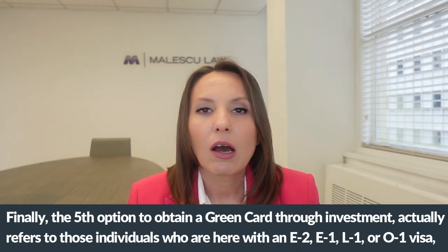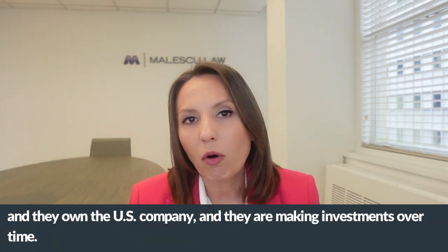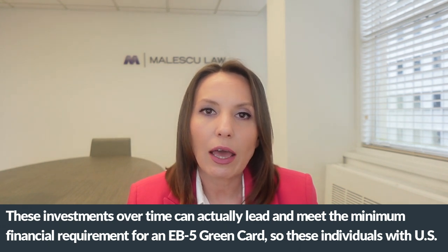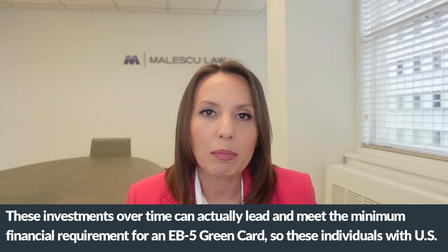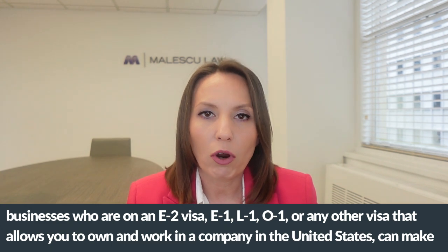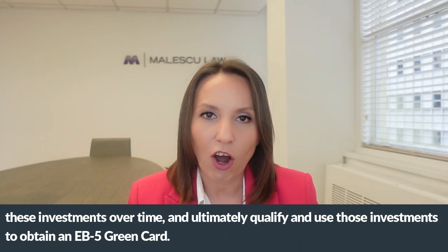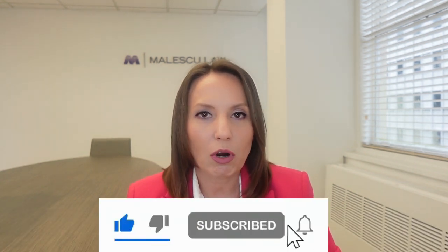Finally, the fifth option refers to individuals who are in the United States on an E-2, E-1, L-1, or O-1 visa, who own a U.S. company and are making investments over time. These cumulative investments can ultimately meet the minimum financial requirement for an EB-5 green card. So individuals on these visa types who own and work in a U.S. company can use those investments over time to qualify for and obtain an EB-5 green card.